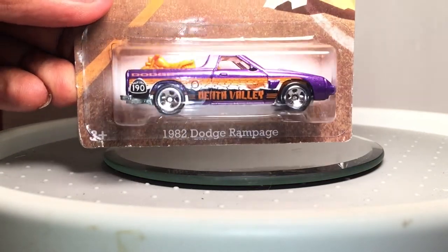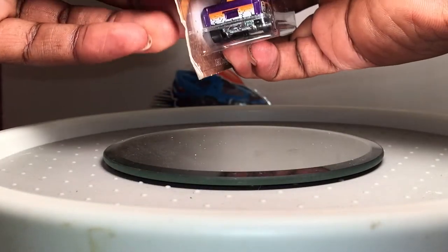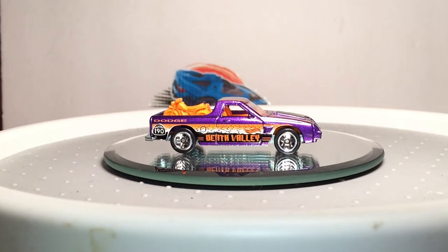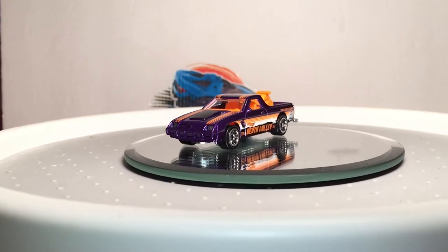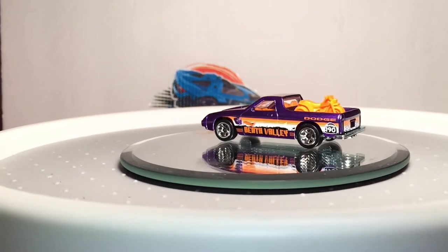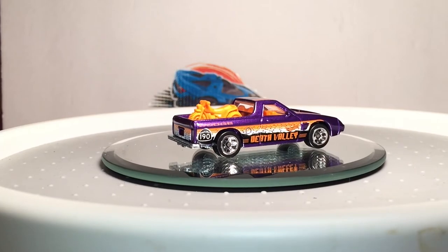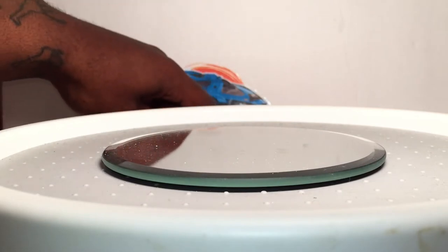I found this '82 Dodge Rampage with a three-wheeler in the back. I thought this was real hot, I'm going to crack this one open as well. That is an awesome looking car right there — Death Valley. Not the most entertainingly sounding place. I don't care for the orange interior, but I do like the bike on the back. I thought that was really hot. I wonder if any excellent customizers plan on doing anything with that bike — that'd be good to see. Maybe get that bike painted up, looking real nice.